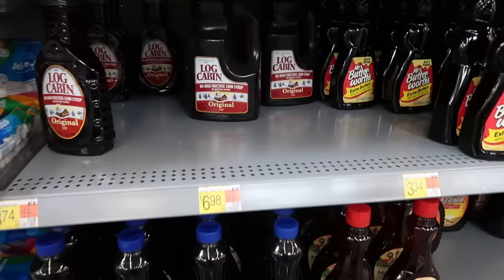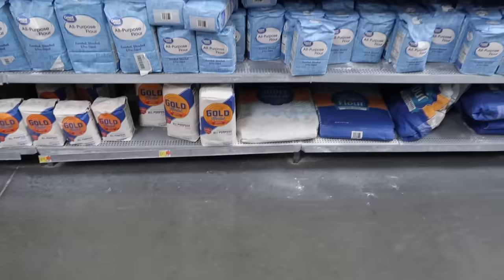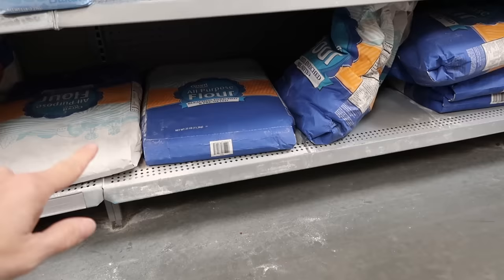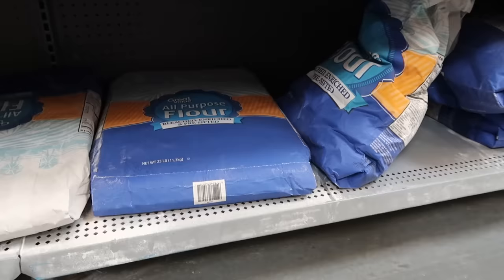I'm going to get this big Log Cabin syrup for $6.98 for Waffle Wednesday. And I do need a large container of flour. Let me check with my app — this 25-pound bag is $8.98. I'm going to go ahead and get it so I don't have to make another stop.